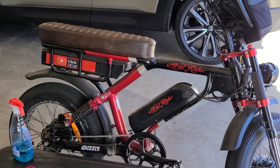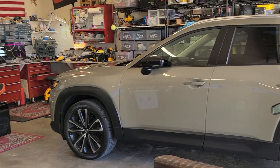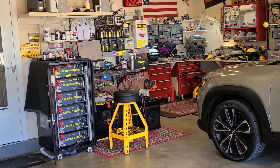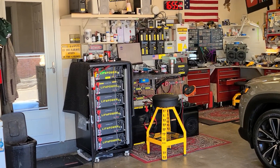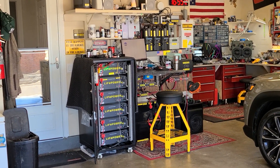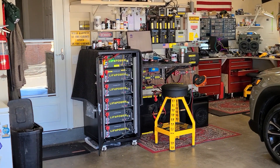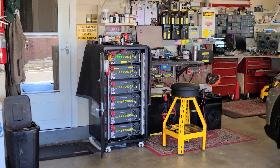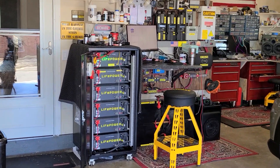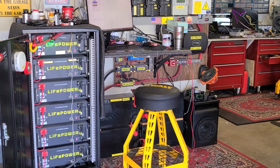I got my Grizzly out because it's supposed to be another great day — 86 degrees for a high today, February 26th. The purpose of this video is to talk about one year later on these EG4 LiFePower4 lithium batteries. I commissioned them February 23rd, 2023, so it's been exactly one year since I got these babies rocking and rolling.